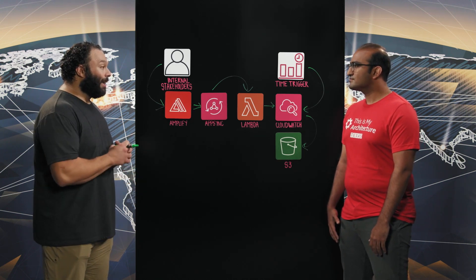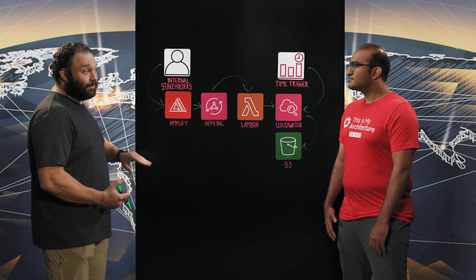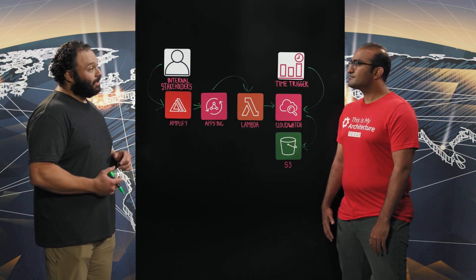Also, HBO Max runs on a huge number of different devices. So we're looking to expand and use Device Farm to expand the number of devices that we're testing on as well.